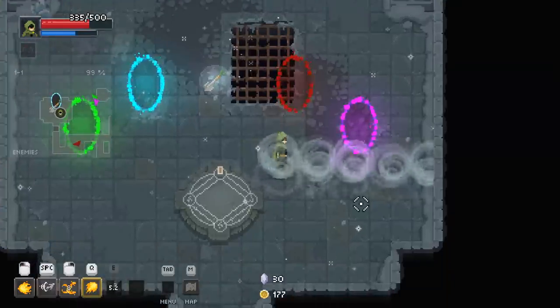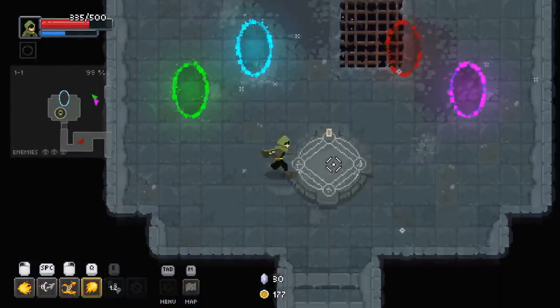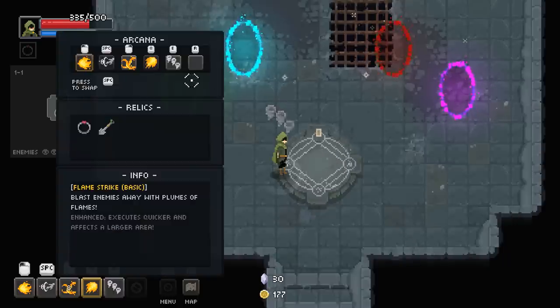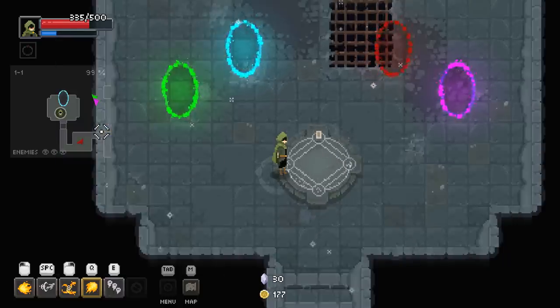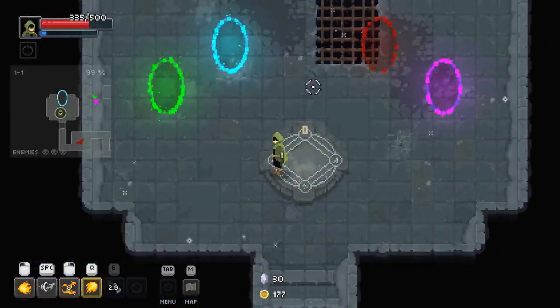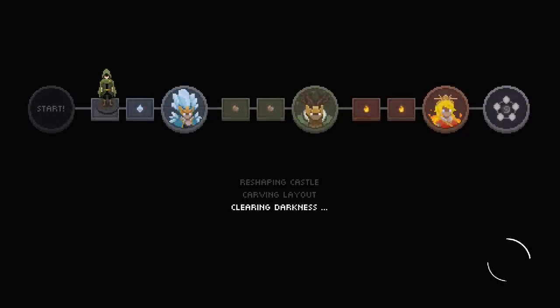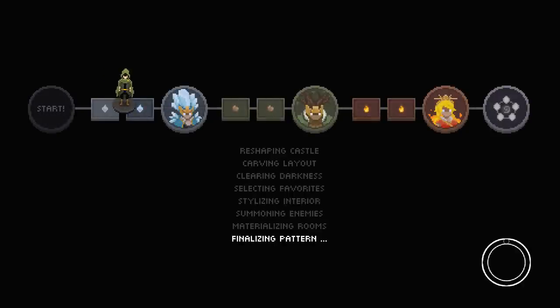We've got Gale Force Alignment. I can put that out there. We've also got Gaia's Shovel — what does that do? It increases your Earth damage. It's a good thing I don't have any Earth attacks right now. Apparently you score points out here too.